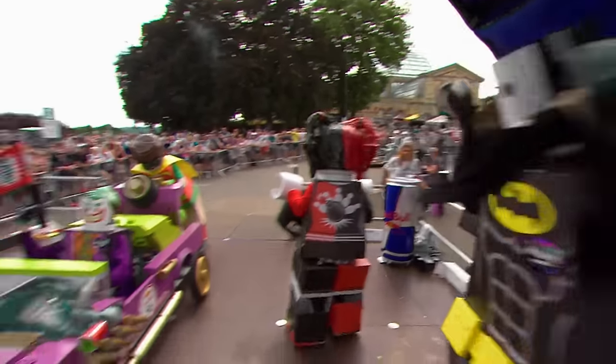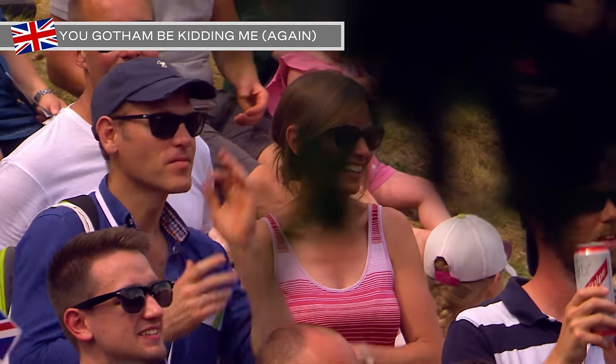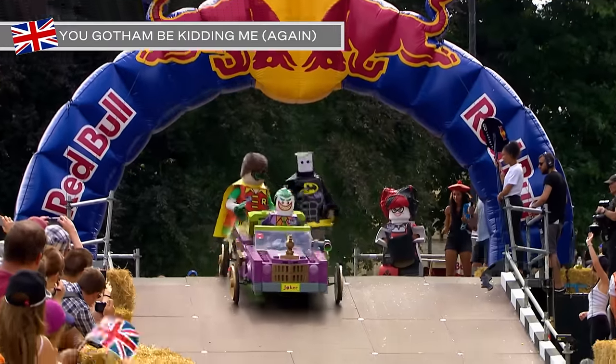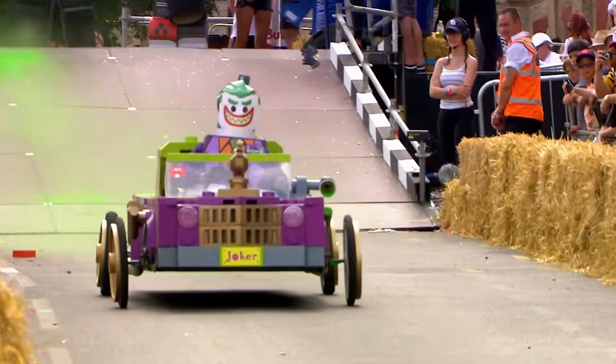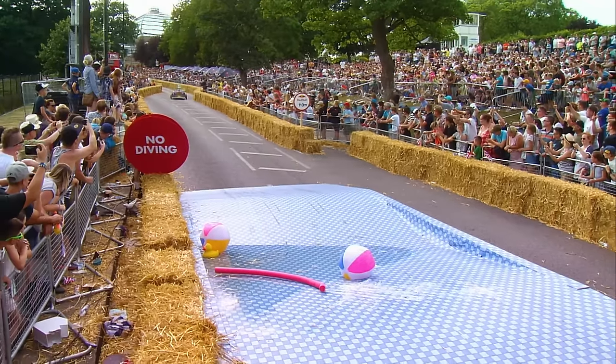And they've got the Joker's notorious low rider car. Lee's the pilot. And they've got a very, very high creativity score — 37 out of 40. And you can see why. 35 for the performance as well. A good time here might well make this one the team to beat here in London today.